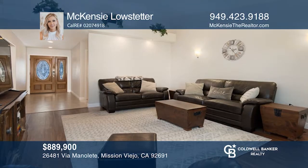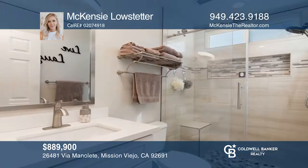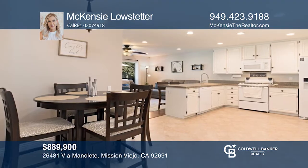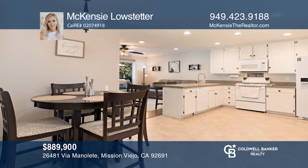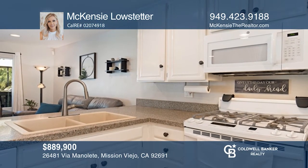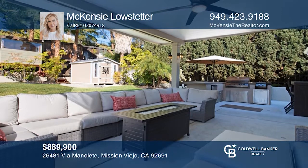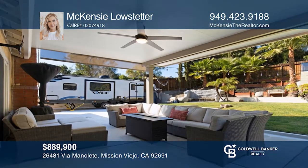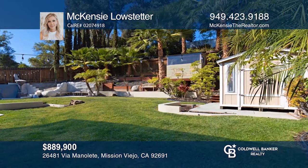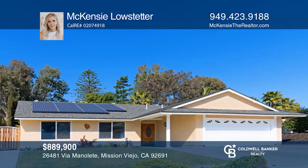This three-bedroom, two-bath home on a corner lot features solar and RV parking. Boasting beautiful tile and wood flooring throughout, it offers a master suite with a built-in safe, freshly installed carpet, and a remodeled vanity. The kitchen features granite countertops and white cabinets. The backyard has a vinyl patio cover with a ceiling fan and lighting, a fire pit, and a TV mount. This home is immaculate and move-in ready. For more info, contact Mackenzie Lowstetter.